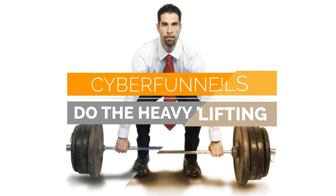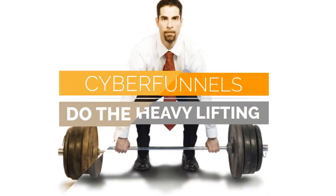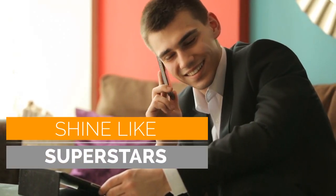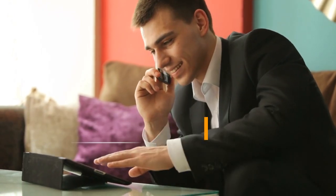Cyberfunnels address these issues and keep your team focused on those prospects who are the most qualified and willing to pay the most. Cyberfunnels do the heavy lifting and will close the gaps in your fragmented campaigns as it transforms your customer acquisition into a strategically cohesive process. When this happens, even your underperforming salespeople will begin to shine like superstars and they'll be in an environment in which they have every opportunity to achieve their full potential.